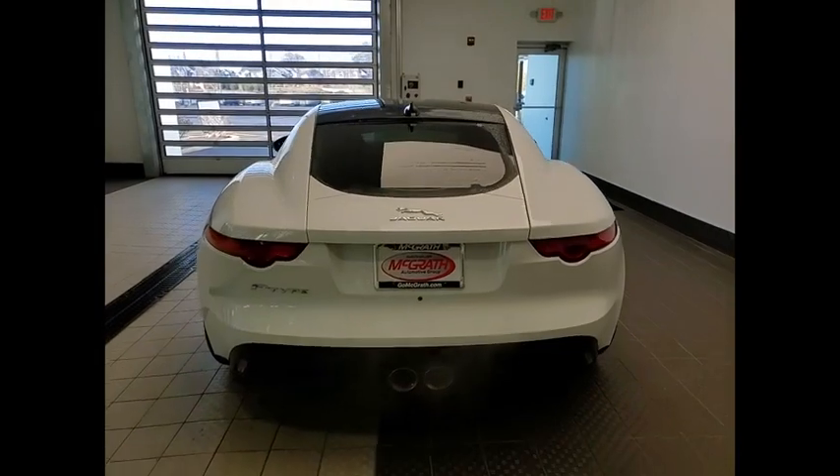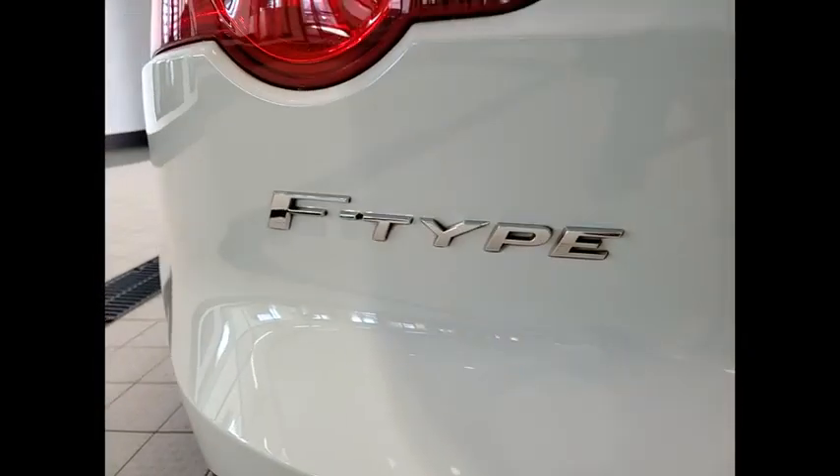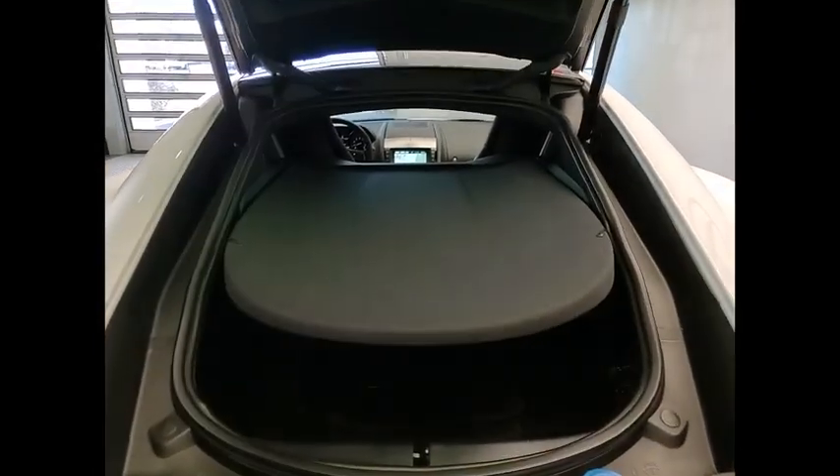High power and low weight means effortless speed. The F-Type screams uniqueness, speed and power. In the end, nothing else really matters. This vehicle has less than 40,000 miles.